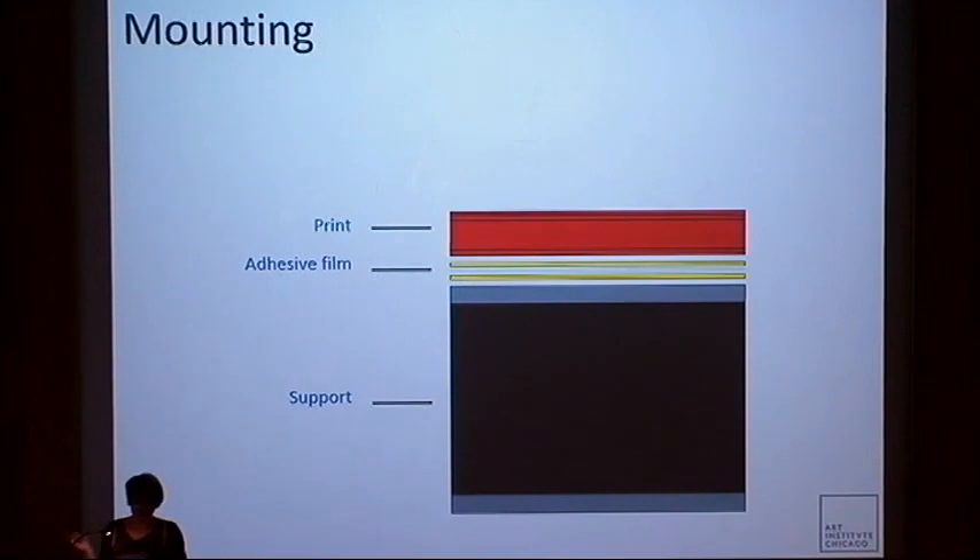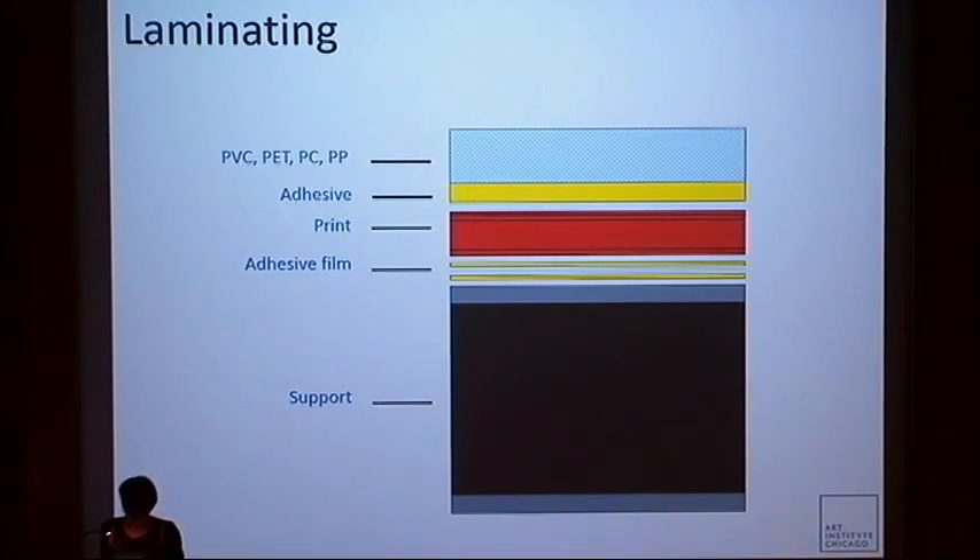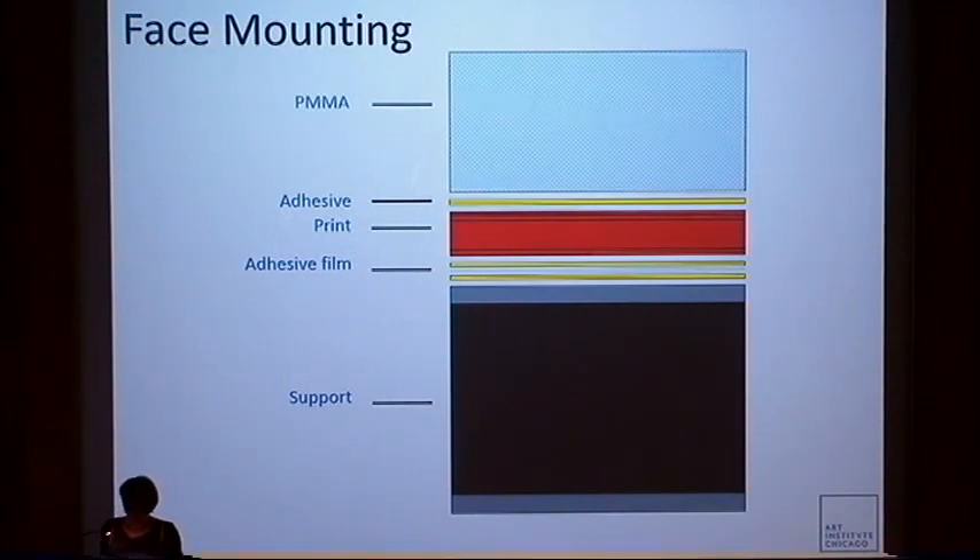A wide variety of plastic films made of PVC, polyester, polyethylene, polyvinyl fluoride, polycarbonate, etc. is also available for laminating. Clear acrylic PMMA is cemented to the face of prints to provide the now-familiar look of contemporary production, which we will hear more about later this afternoon.